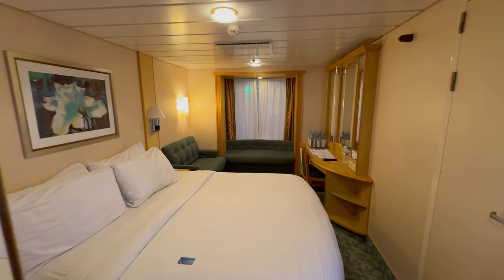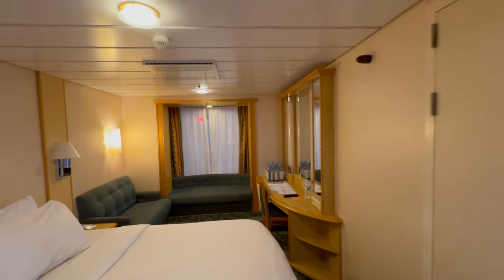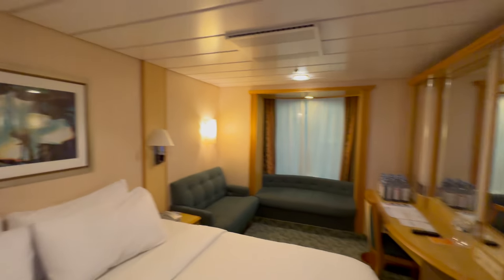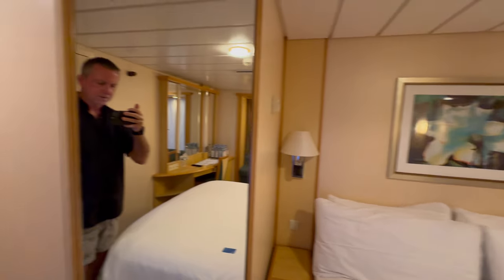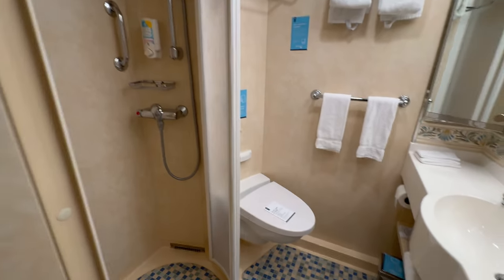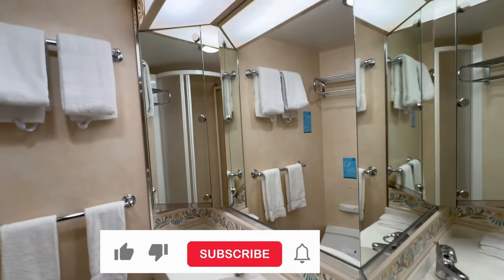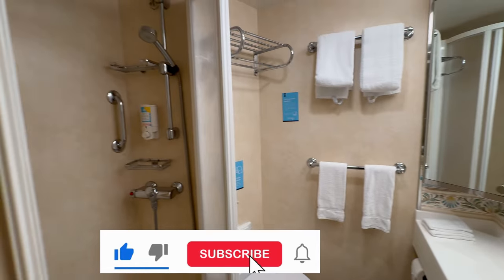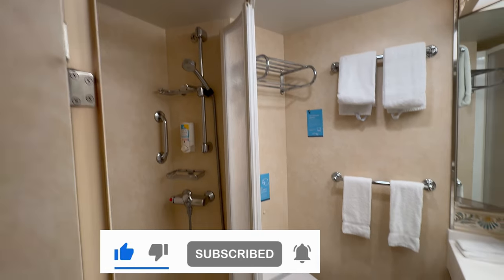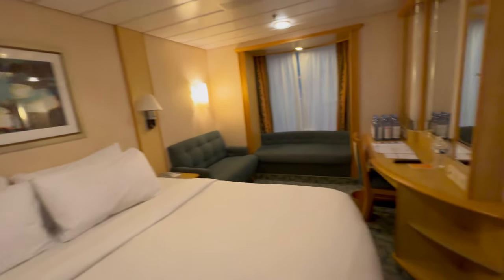Welcome to cabin 7281 — this is a connecting promenade view room. There's no balcony; it overlooks the promenade. I wasn't going to book this cabin until I realized I hadn't been in one of these before, and if I'm going to have a YouTube channel that asks for subscribers, I better get some information out there, so sometimes I gotta take one for the team. I hope you like this video and subscribe.